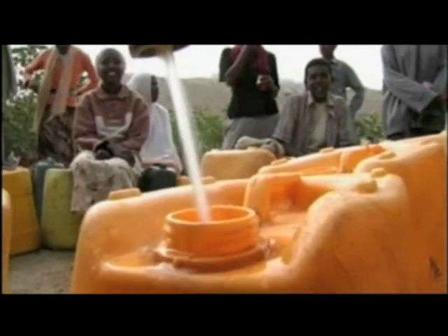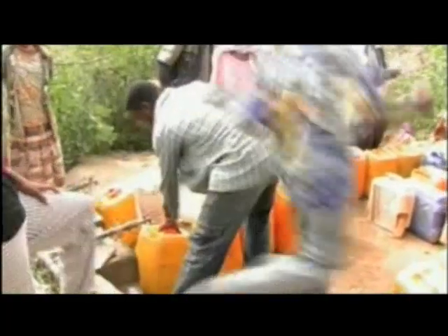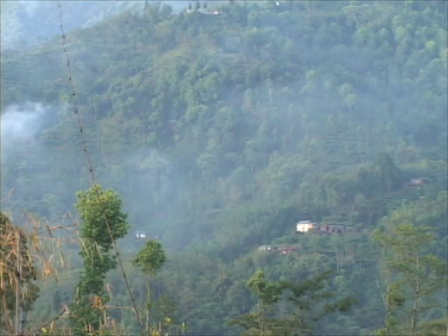In many developing countries, finding clean drinking water is difficult. Some parts of the developing world receive as little as 50 millimeters of rainfall a year. In arid, mountainous countries, streams and rivers are often far away from homes and communities.